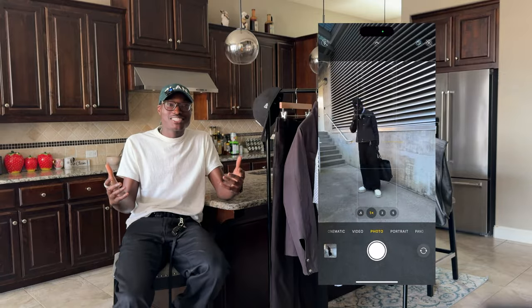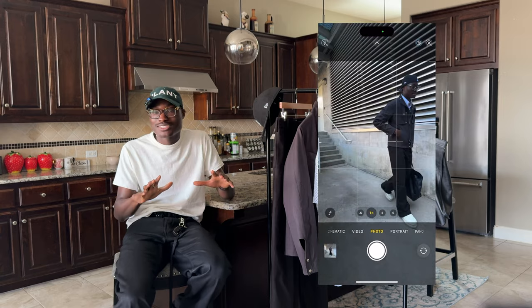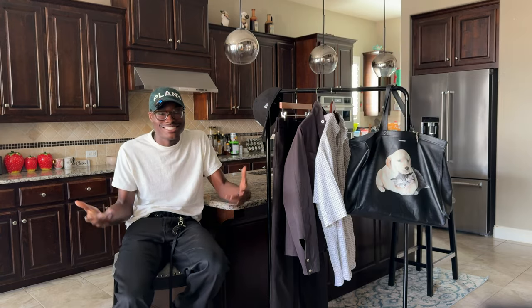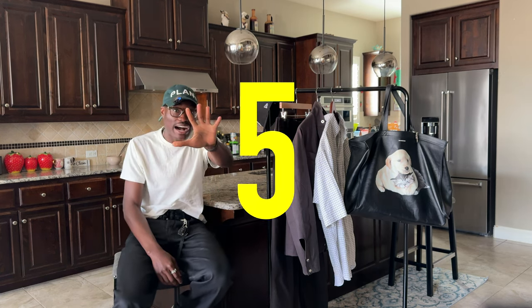Taking fit pics with your bros is just fun. But if your bros are unavailable, you can always just get a tripod — it does the same thing. No shame in the tripod method.